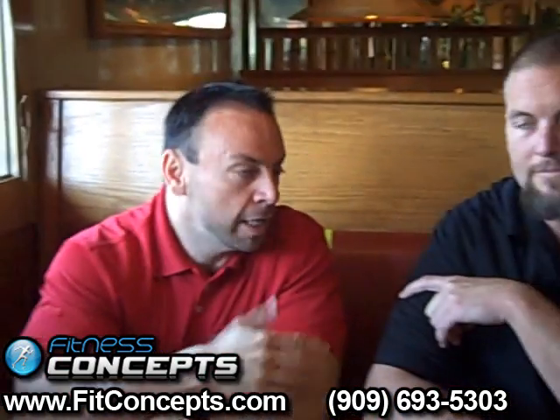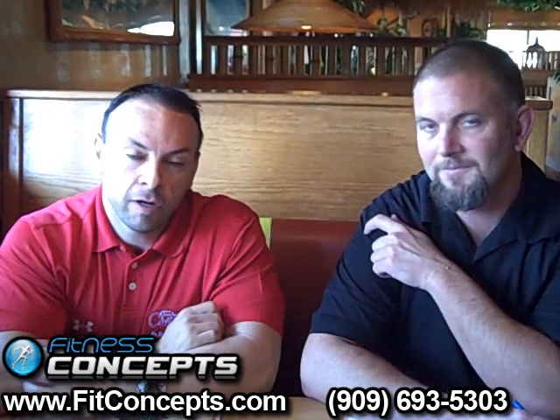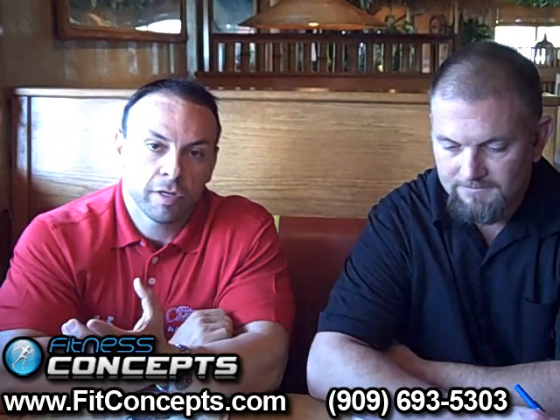Hi guys, this is Sam from Fitness Concepts. I'm here with Scott Kentopian — hi Scott, how are you? I appreciate this interview. Scott is the assistant manager here at Island Burgers and he's going to show us what to eat when we're trying to eat healthier.